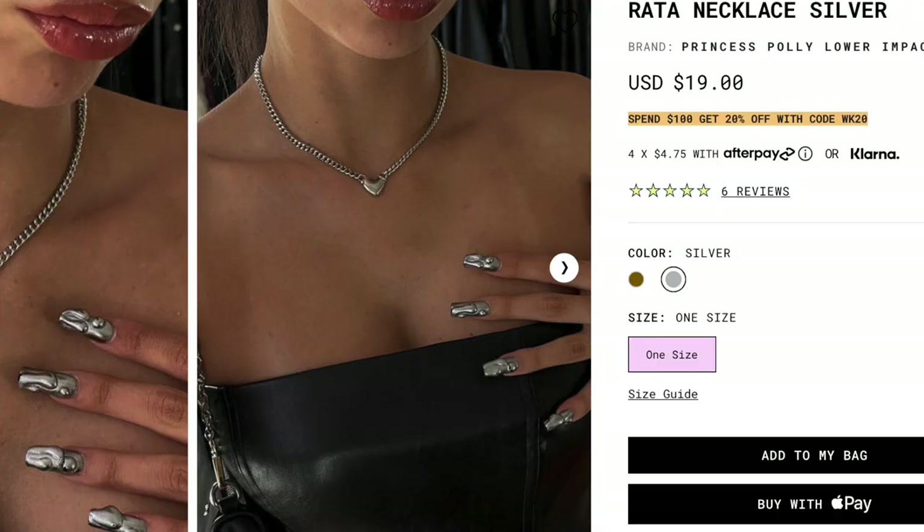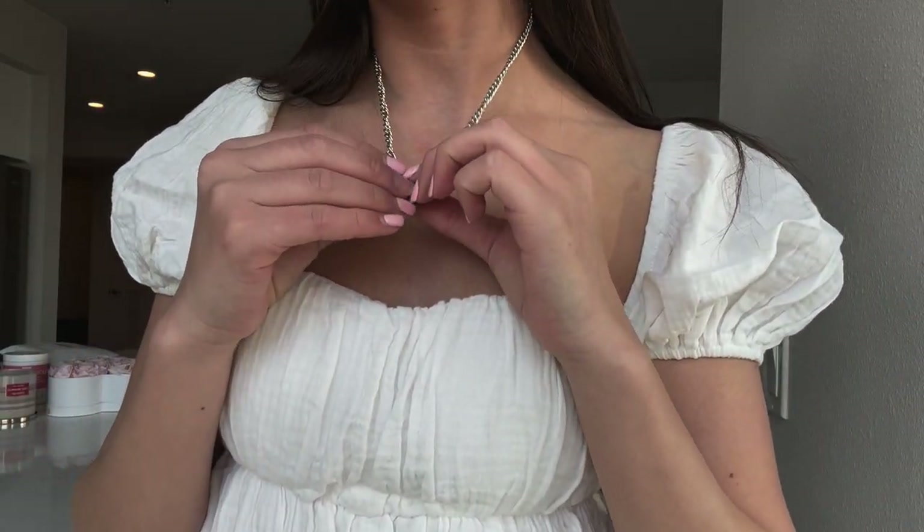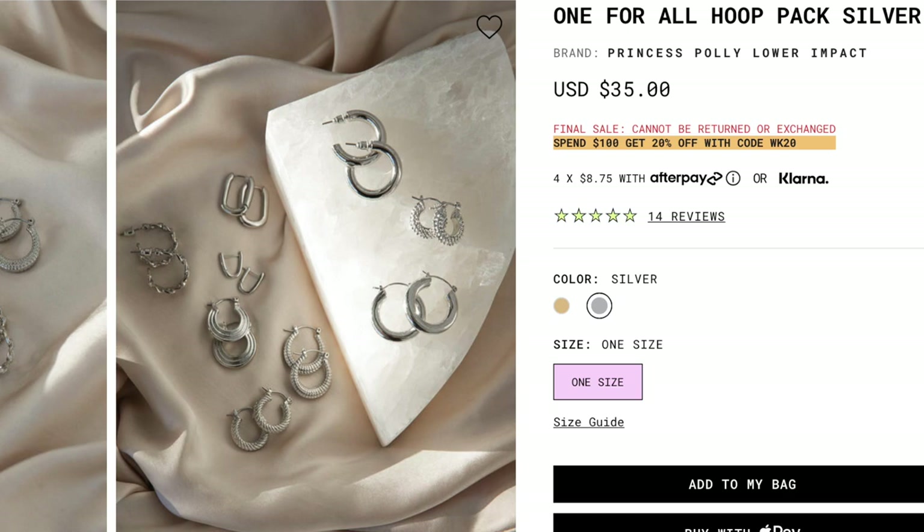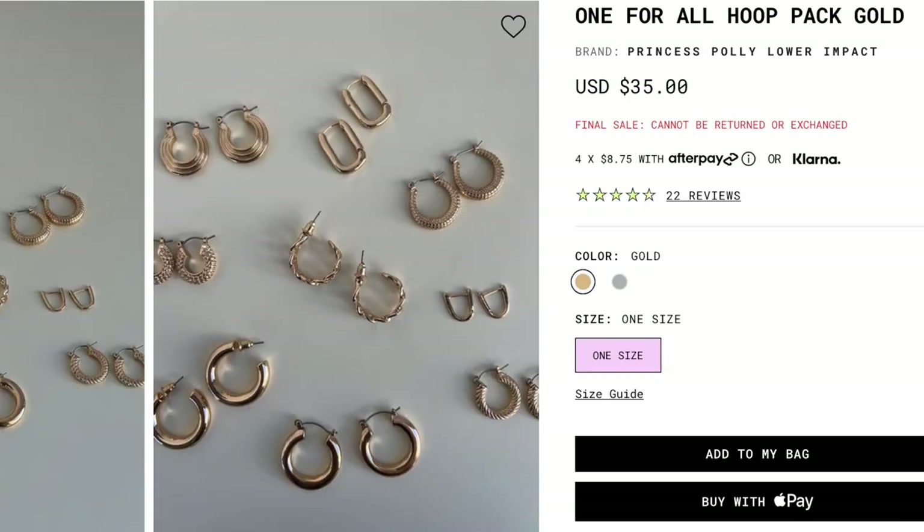By the way, all my items I got in a size two, except for that two-piece skirt and top combo where I got a four — just some FYI if you need a size reference. I also got some jewelry to show you guys — this necklace I've been wearing the whole video because I wore it to lunch earlier, but it goes with everything. The last thing is these silver hoop earrings. I've been needing good silver hoops, and these have all the different styles I've been looking for — perfect to layer with this necklace. Great everyday hoops. They also have gold jewelry options if you prefer.